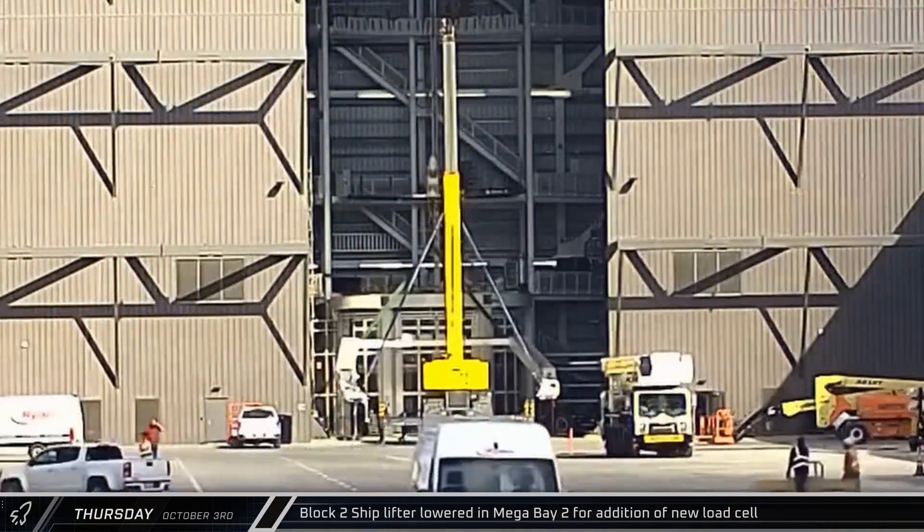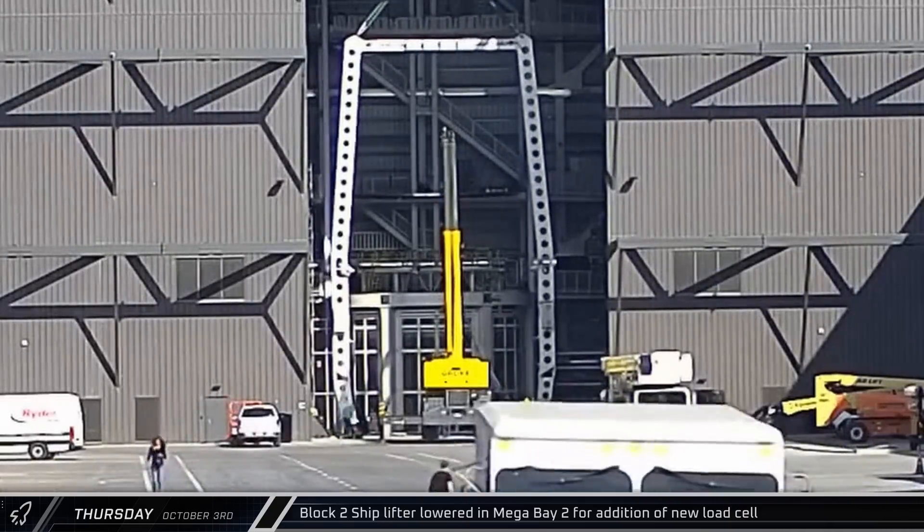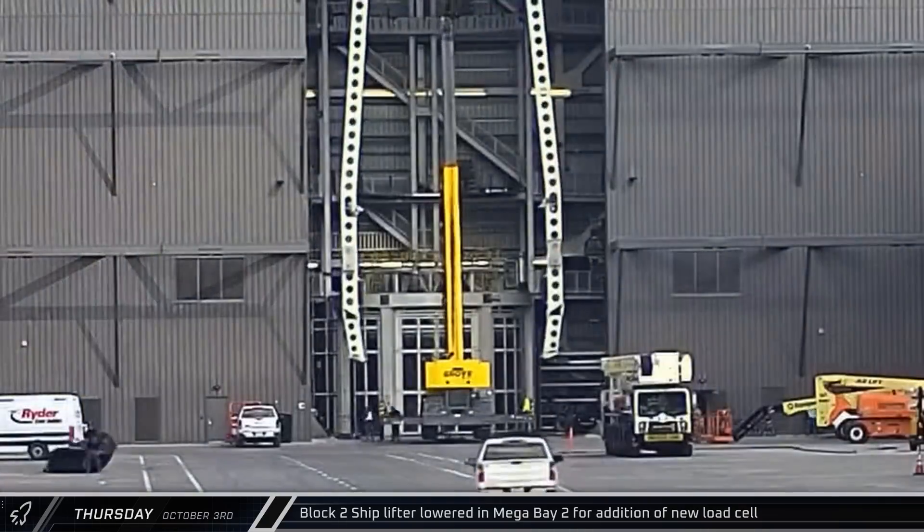Less than 30 minutes later, the Block 2 ship lifter was raised back up with a newly added load cell between the crane block and the rigging.